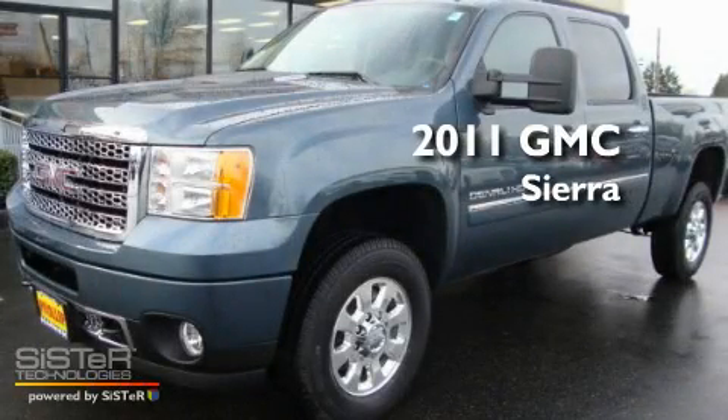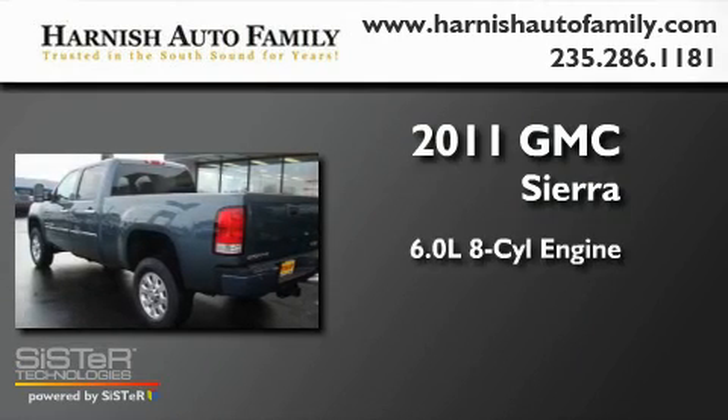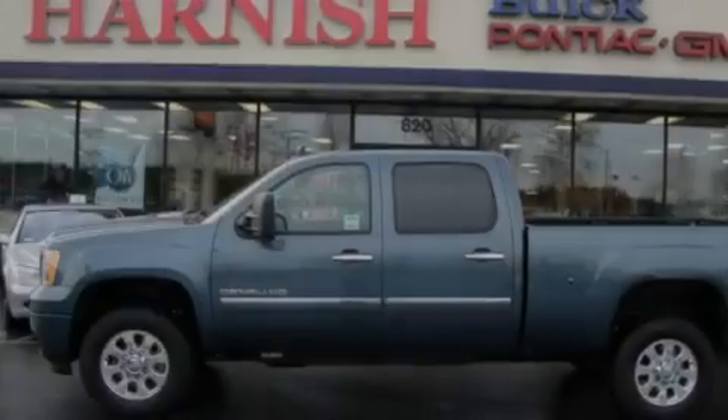This is a brand new 2011 GMC Sierra. It features a 6.0 liter 8-cylinder engine, an automatic transmission, and 4-wheel drive.